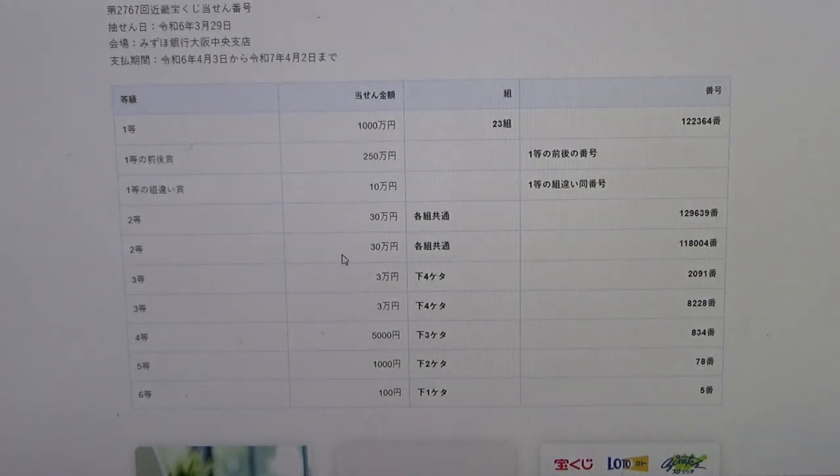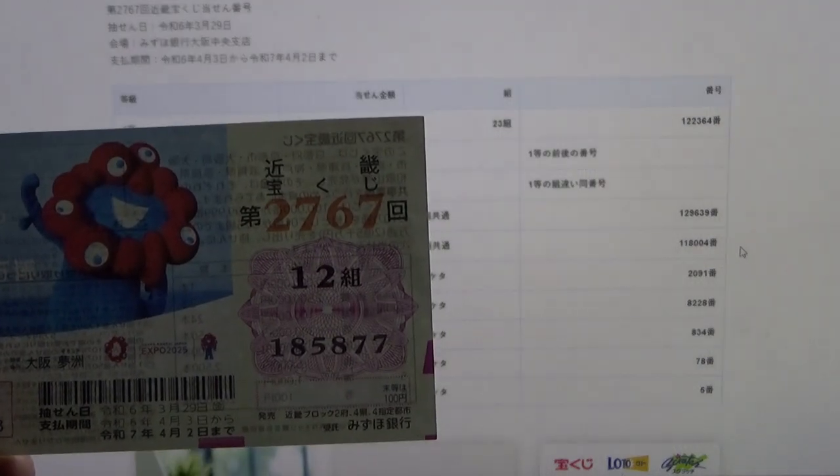To win the second second prize, again Sanjumun-en, you can have any grouping number, but you must have these exact numbers in the exact order: 1, 1, 8, 0, 0, 4. No good for me.